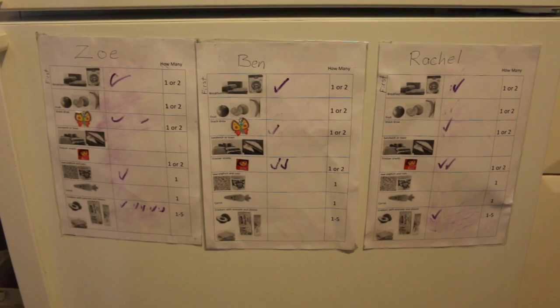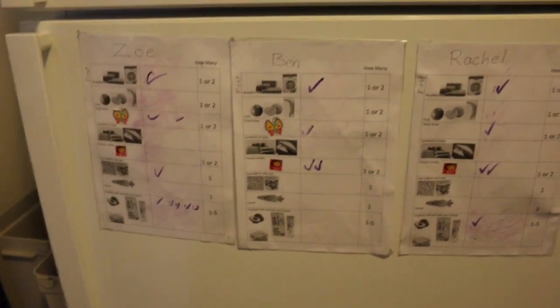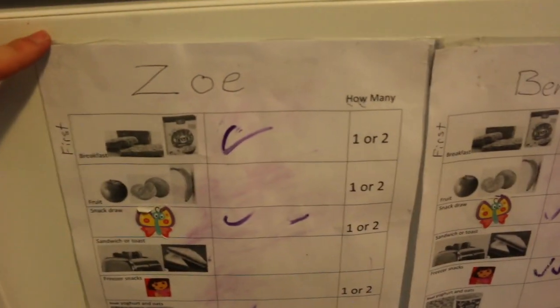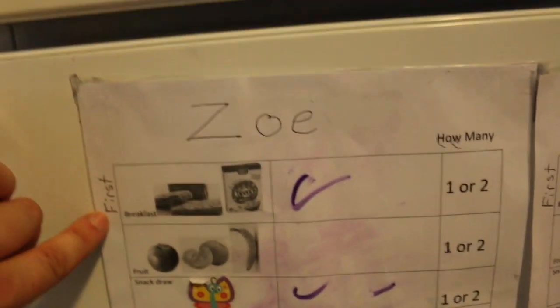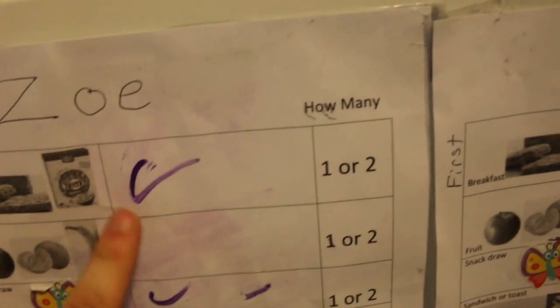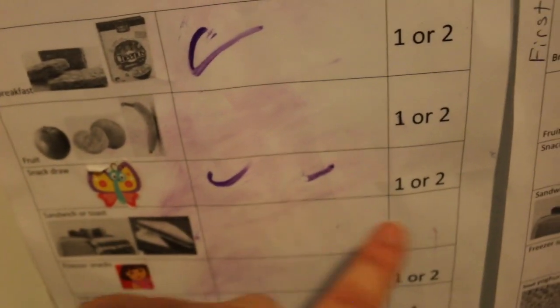I didn't do this for the two-year-old because it's a bit beyond her, but for each of the other children I've made up a little chart. For our youngest one who can't read yet, I did pictures — plus pictures are just fun. First they need to have breakfast, and they can have one or two lots. When they've had it they do a tick. For fruit they're allowed one or two pieces, and the snack drawer allows one or two as well.